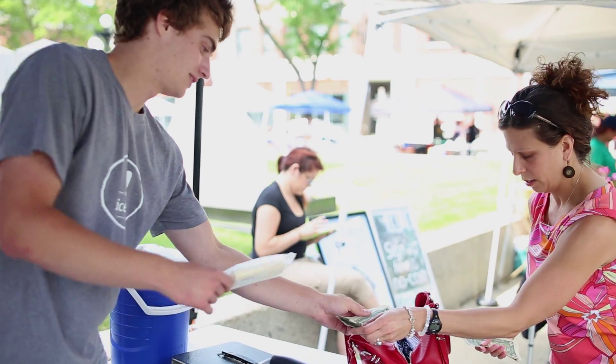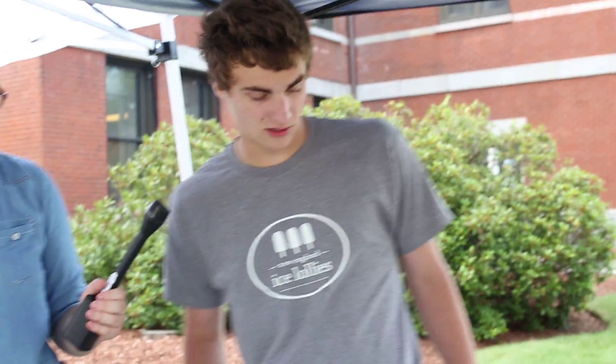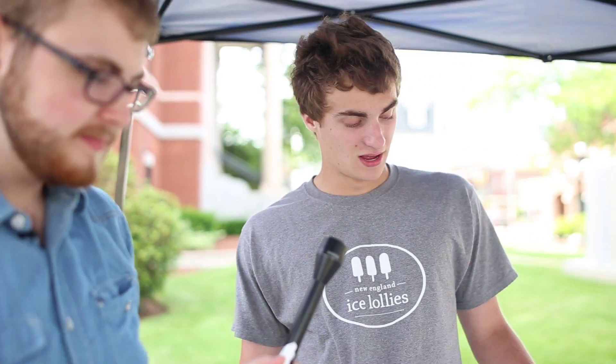We're based in Newburyport, Massachusetts on Liberty Street and we make gourmet popsicles. We make them all in our store. We have some dairy-based flavors and some non-dairy-based flavors. The flavors we have today: raspberry, lemonade, strawberry, root beer float, cookies and cream, blue vanilla, blackberry lemonade, salted caramel and coconut, and watermelon cucumber.